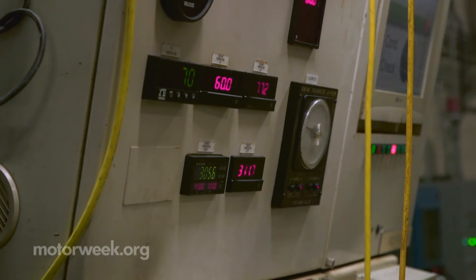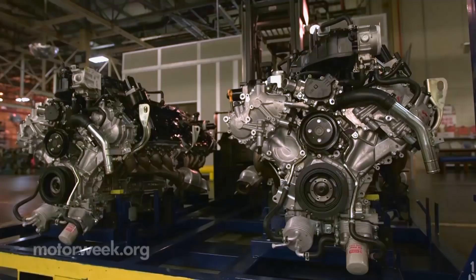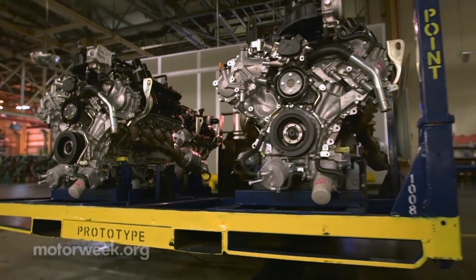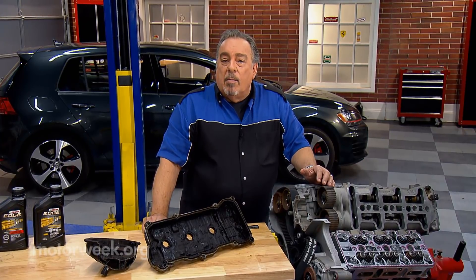My recommendation? Stick with what the vehicle manufacturer recommends. They spent millions of dollars figuring out what was right for your engine. And if you have a question or a comment, drop me a line right here at MotorWeek.